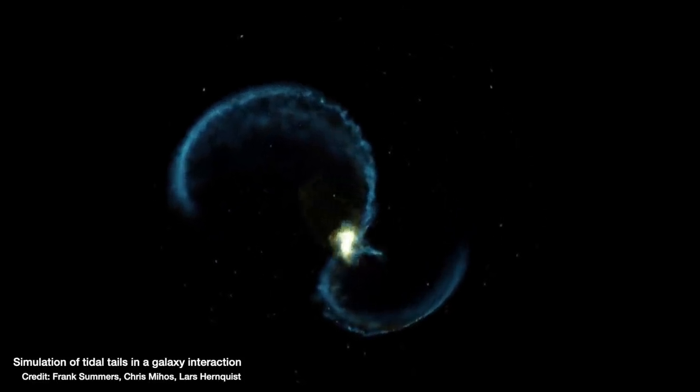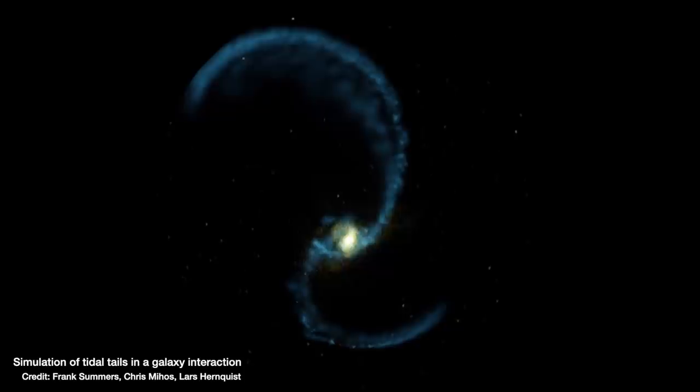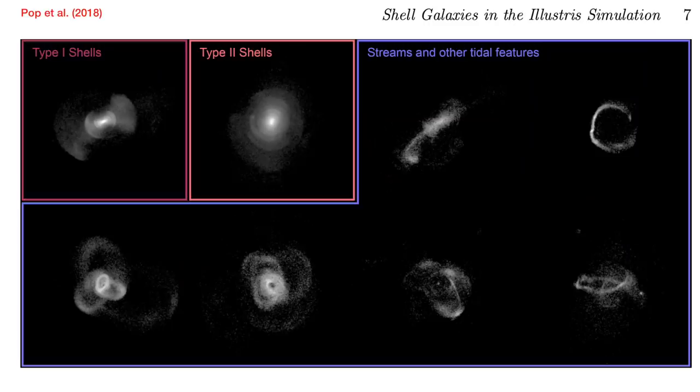The galaxy gets stretched out into a long arc, so it's not fully merged with the galaxy in the middle or completely cannibalized — instead it's just been ripped apart. It all seems to depend, when we look at computer simulations of interactions between a bigger galaxy and a small galaxy, on the trajectory of that incoming smaller galaxy.